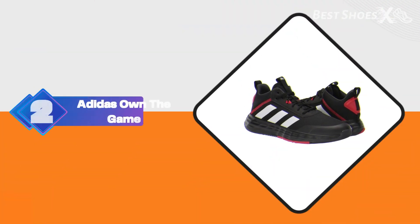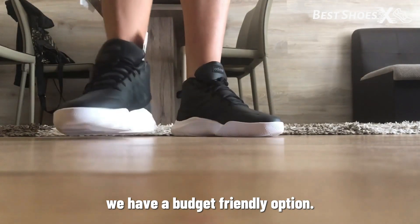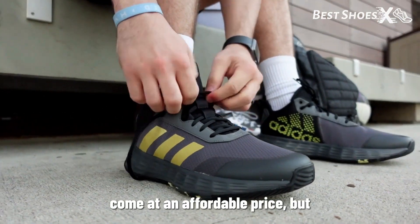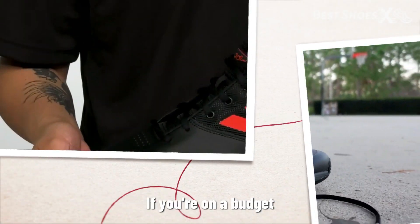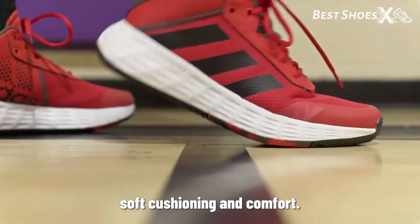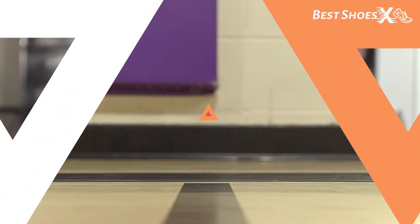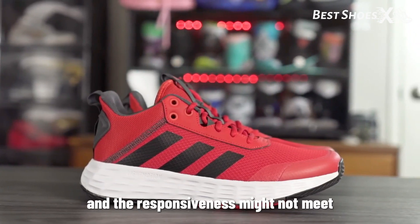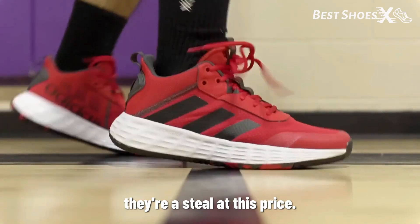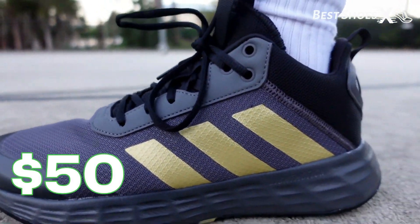Shoe Number 2: the Adidas Own The Game. We have a budget-friendly option as recommended by Footwear Guider. These shoes come at an affordable price. If you're on a budget, the Own The Game is a great choice — the CloudFoam midsole offers soft cushioning and comfort. It's perfect for those who want to enjoy the game without breaking the bank. On the downside, the breathability and responsiveness might not meet the expectations of more advanced players. But for beginners, they're a steal. The Adidas Own The Game can be yours for just $50 on Amazon.